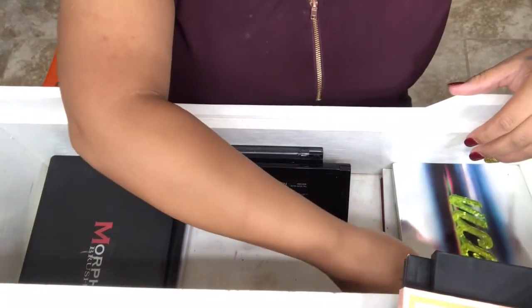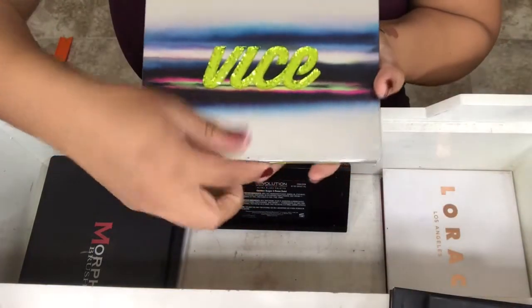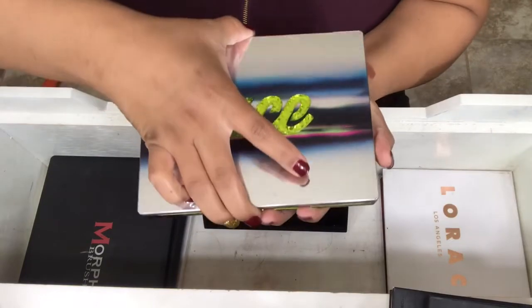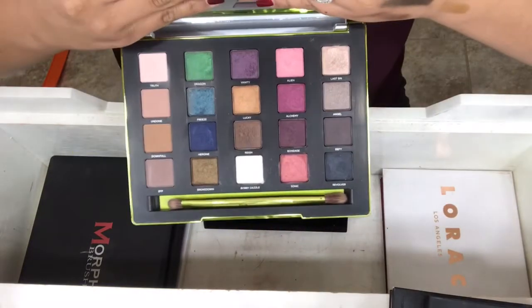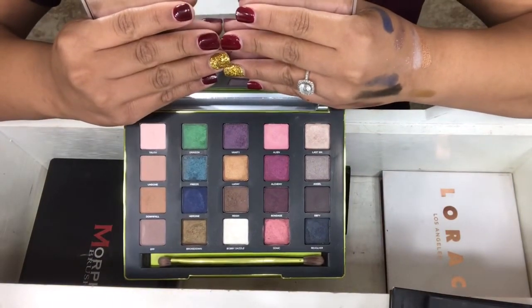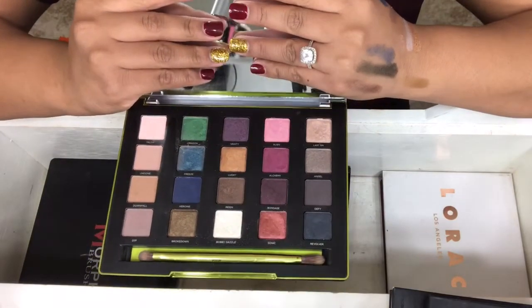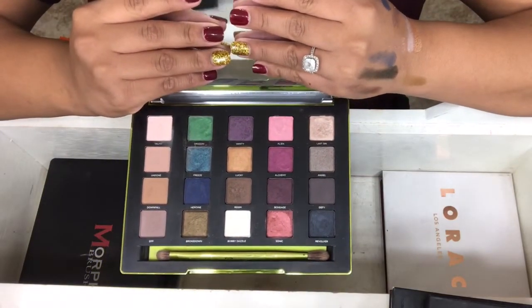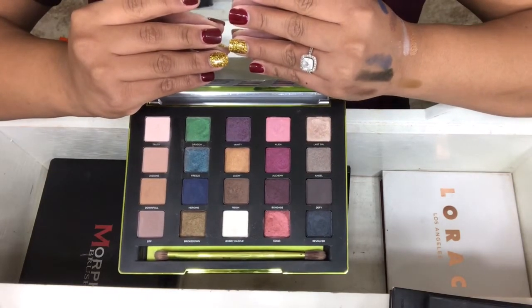My next one is my Urban Decay Vice 3 Palette. This was actually a gift from my mom. Before I was getting into color, so I never really used it as much. I actually thought about selling it, but since it was a gift from my mom and the palette hoarder in me, I decided to keep it.